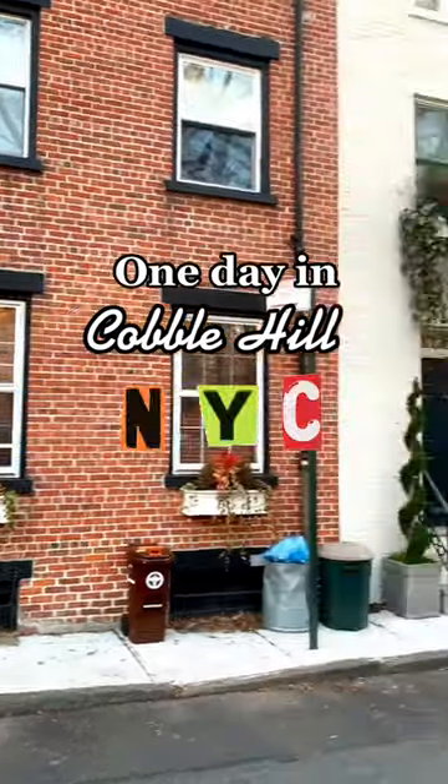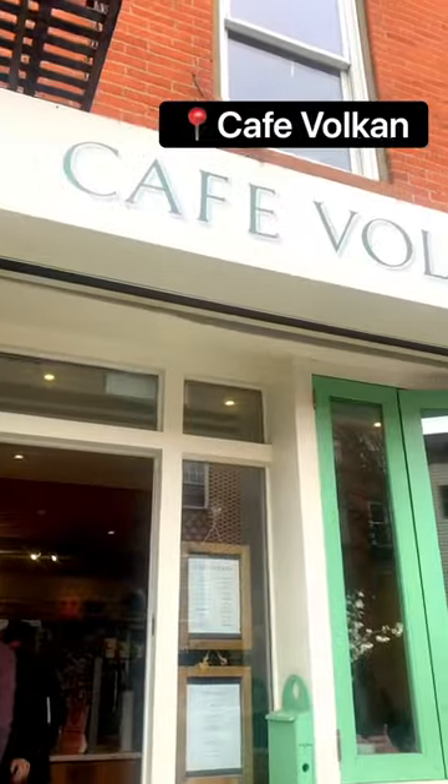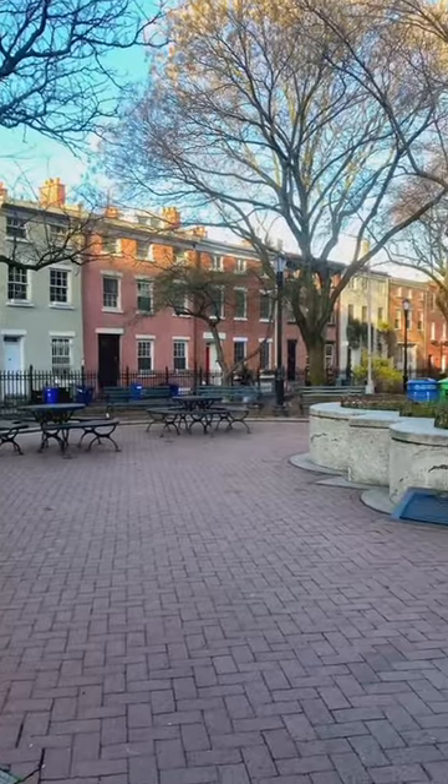Come spend a day with me in one of the cutest neighborhoods in New York City, Cobble Hill. First things first, a chai tea from Cafe Vulcan and a classic egg and cheese from my favorite bodega, Smith Gourmet Deli.